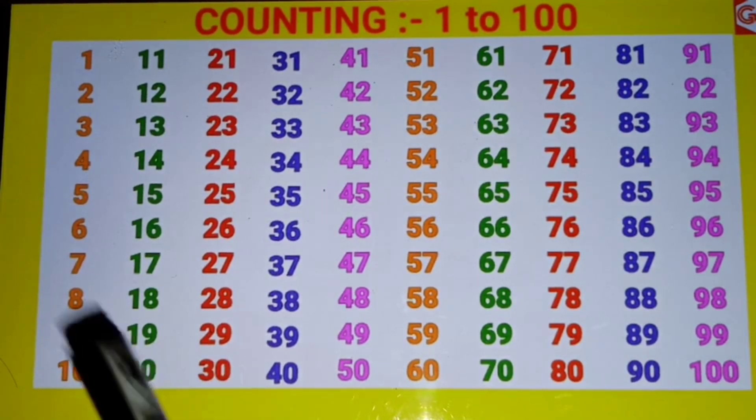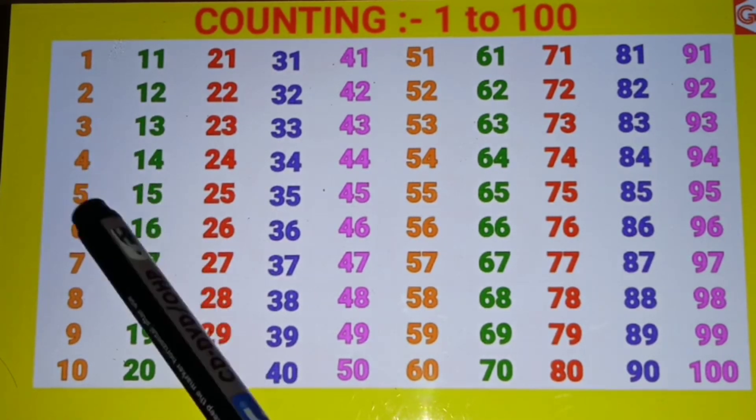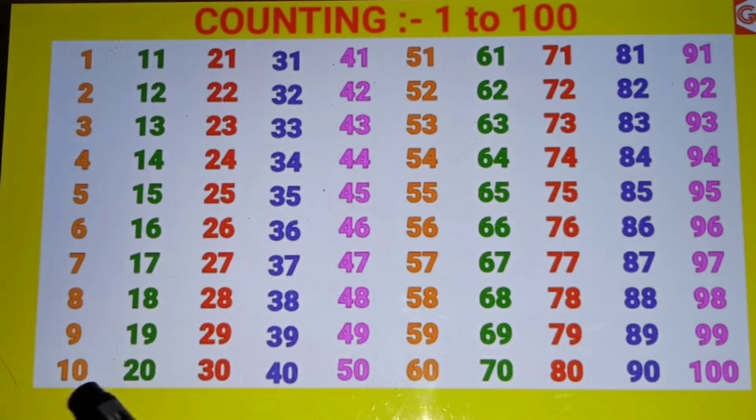1 to 100 counting in English. 1, 2, 3, 4, 5, 6, 7, 8, 9, 10.